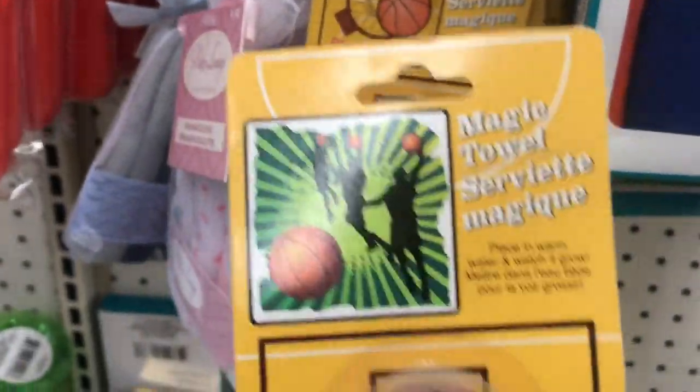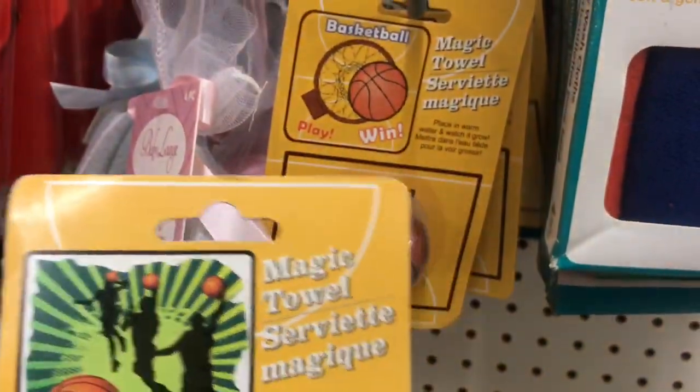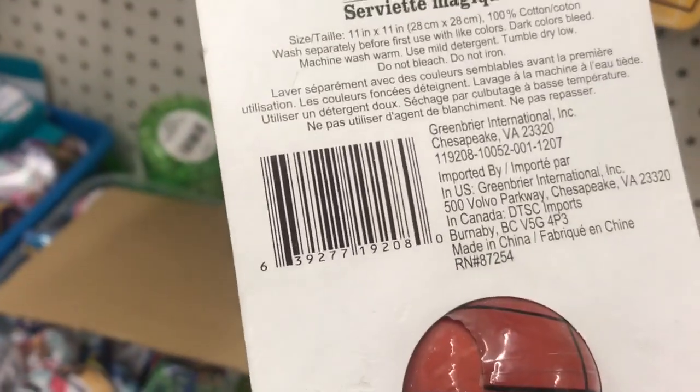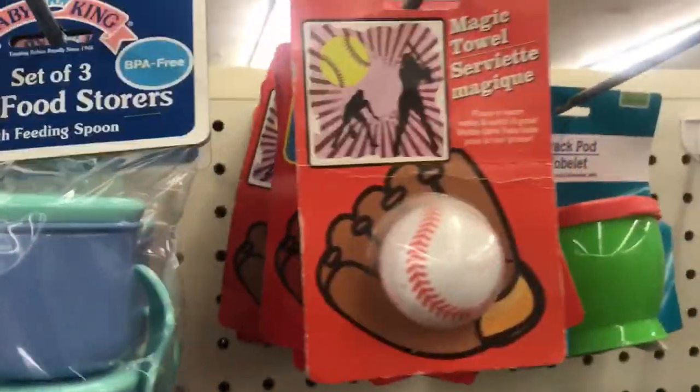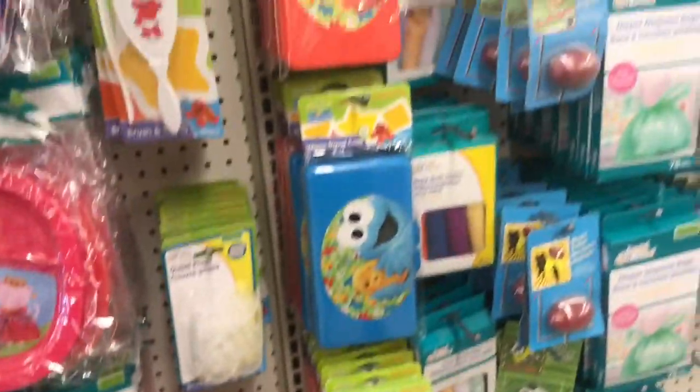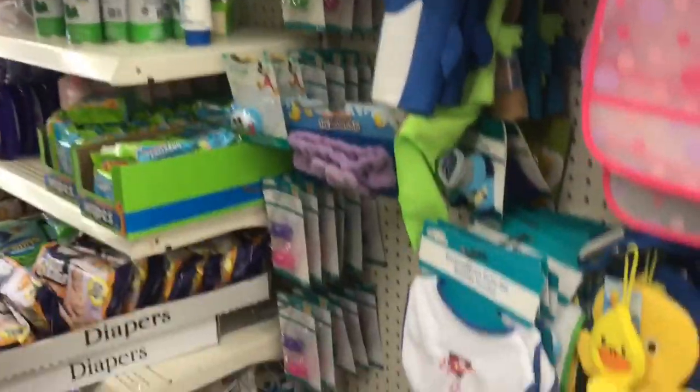I noticed these are magic towels. We know the magic towels we always see, but it says distributed by Greenbrier and they're making them shaped like sports balls: the basketball, the soccer ball, the football, and the baseball magic towel. I'm just happy to see different baby products because I see the same old baby products all the time at the Dollar Tree in Maryland.